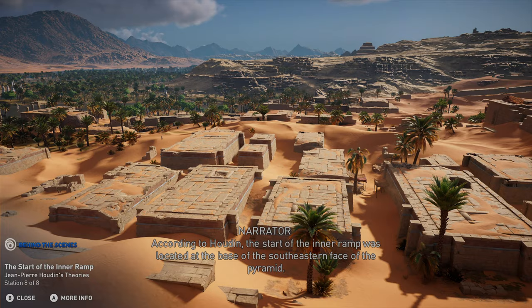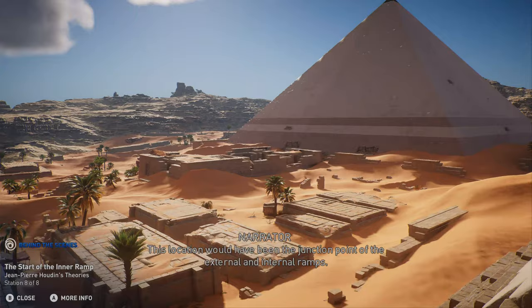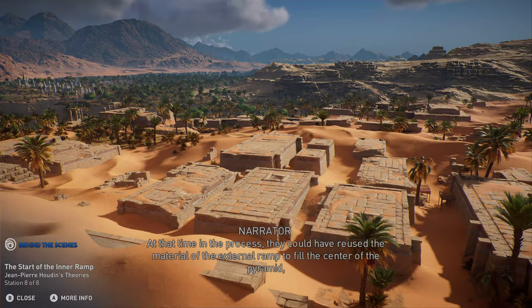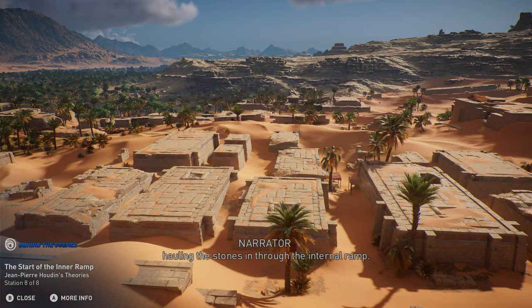According to Houdin, the start of the inner ramp was located at the base of the south-eastern face of the pyramid. This location would have been the junction point of the external and internal ramps. Below us, workers would have built the lower part of the pyramid with the external ramp, before eventually switching to the internal ramp for the middle and upper sections of the pyramid. At that time in the process, they could have reused the material of the external ramp to fill the center of the pyramid, hauling the stones in through the internal ramp.